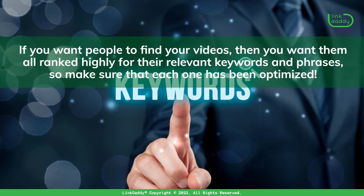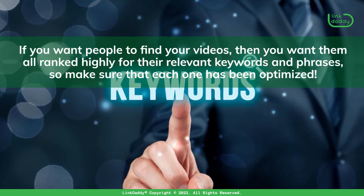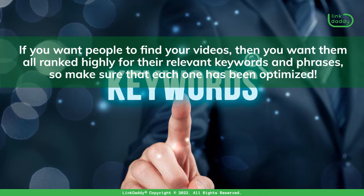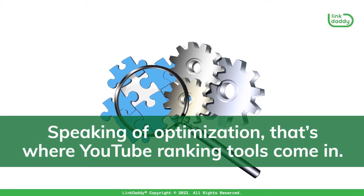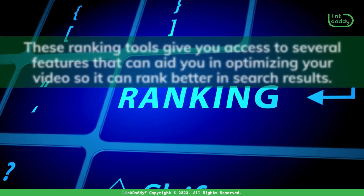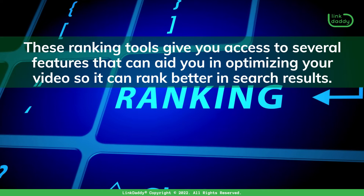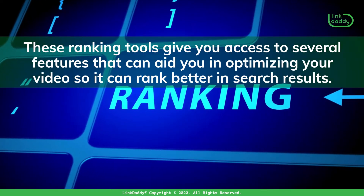If you want people to find your videos, then you want them all ranked highly for their relevant keywords and phrases, so make sure that each one has been optimized. Speaking of optimization, that's where YouTube Ranking tools come in. These ranking tools give you access to several features that can aid you in optimizing your video so it can rank better in search results.